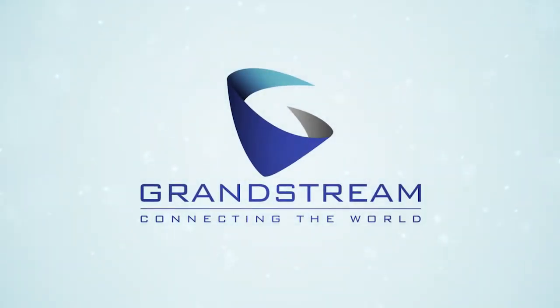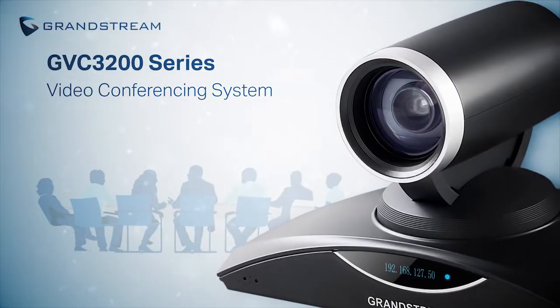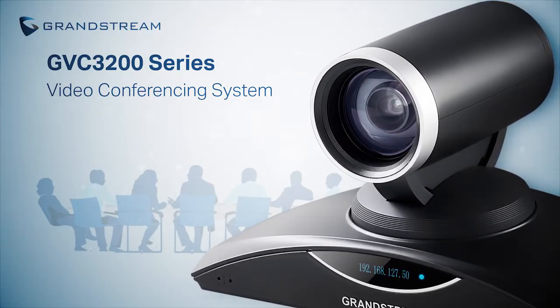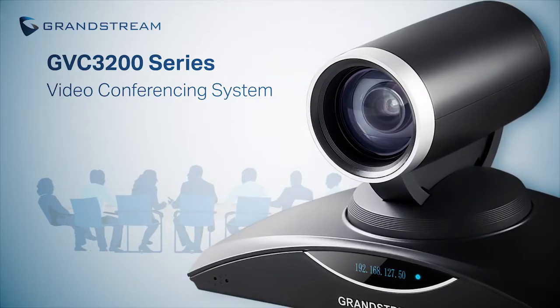Grandstream doesn't think so. That's why they've designed the easiest and most innovative video conferencing system on the market. Grandstream created the GVC3200 series as a plug-and-play solution for all businesses that value efficiency and need a video conferencing system that just works.